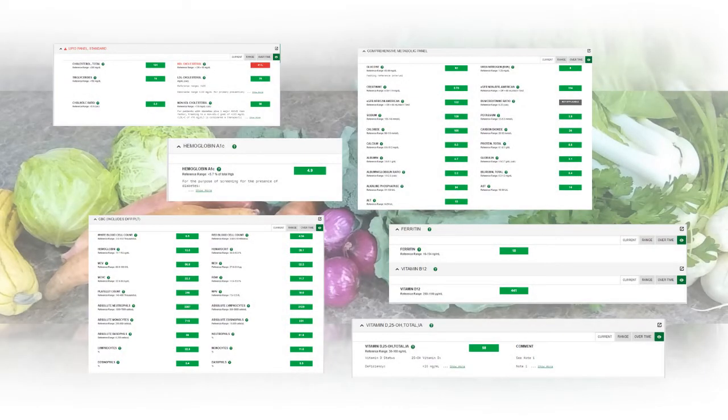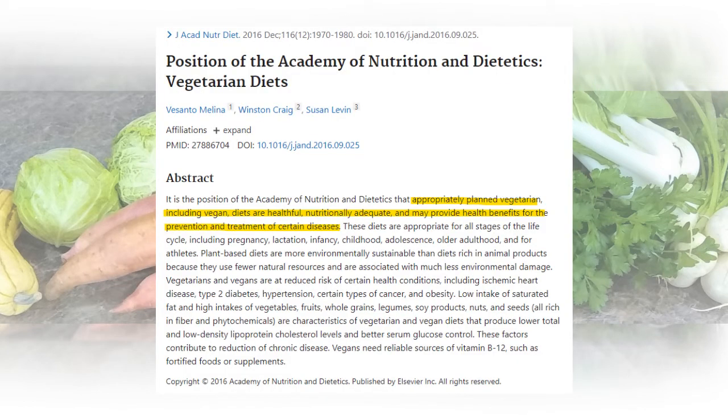All in all my blood tests appear to be normal, and while I am only one person, these are my individual results — just one case study sharing my story. It appears that after a year of eating this way, my vegan diet is perfectly healthy. According to the Academy of Nutrition and Dietetics, appropriately planned vegetarian and vegan diets are healthful, nutritionally adequate, and may provide health benefits for the prevention and treatment of certain diseases. They go on to say these diets are appropriate for all stages of life, may put you at reduced risk of certain health conditions, and are more environmentally sustainable. The only nutrient of concern they mention is B12, which should be consumed via a supplement or fortified foods.